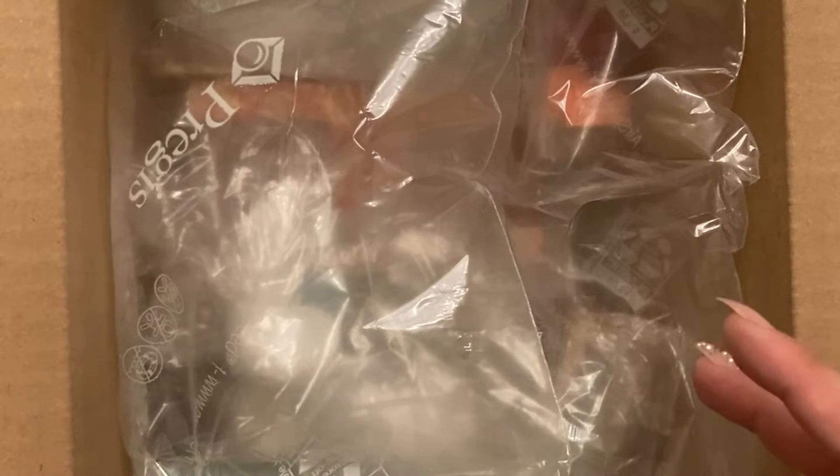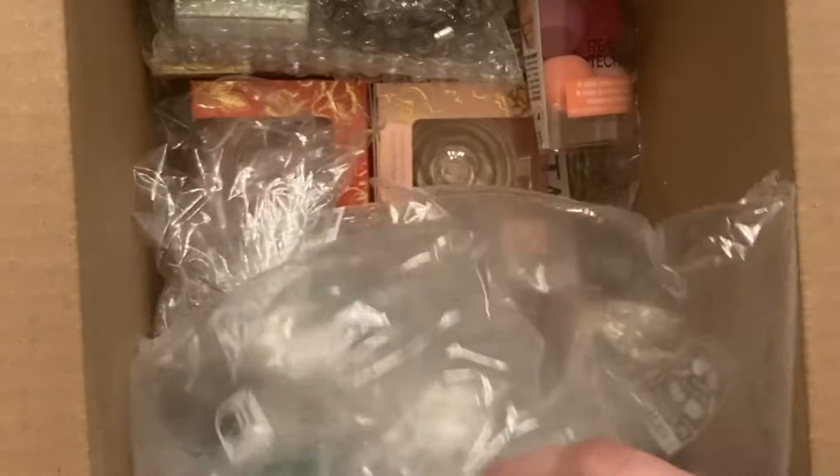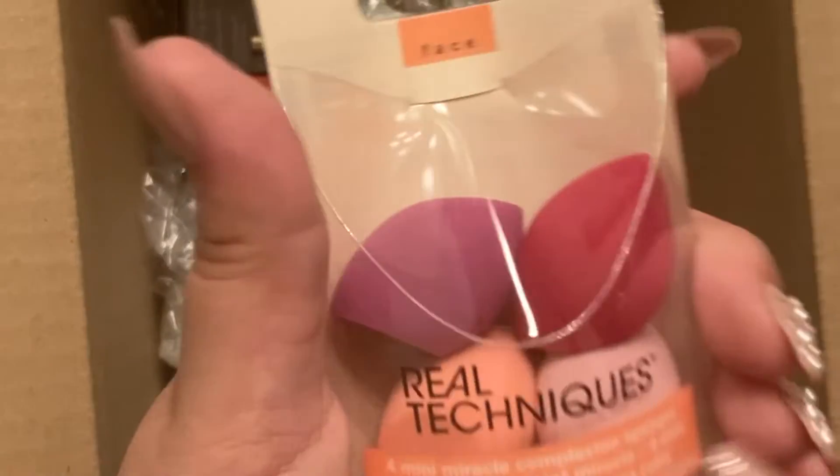We have the box open just to give an idea of what's going on. All my makeup is way over two years old and this is basically stuff for my birthday.